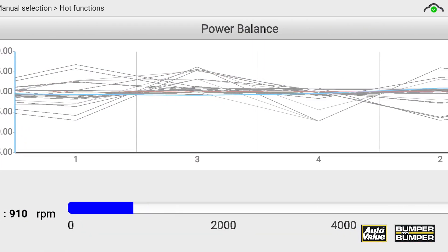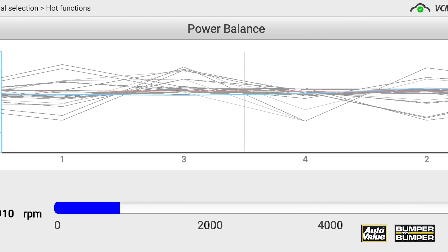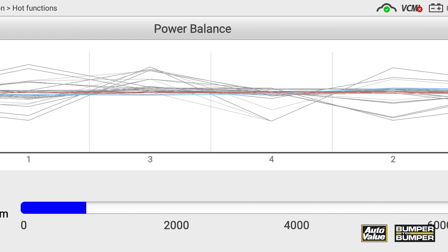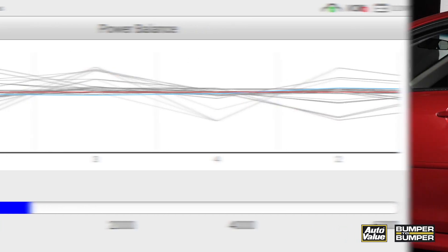Think of the power balance test as a visualization on the screen of the crankshaft position sensor, showing how smooth it is. If you have any cylinder that's higher or lower, that's a sign that it's misfiring.